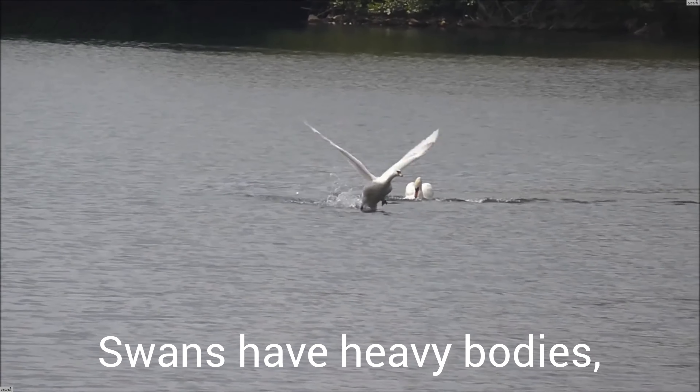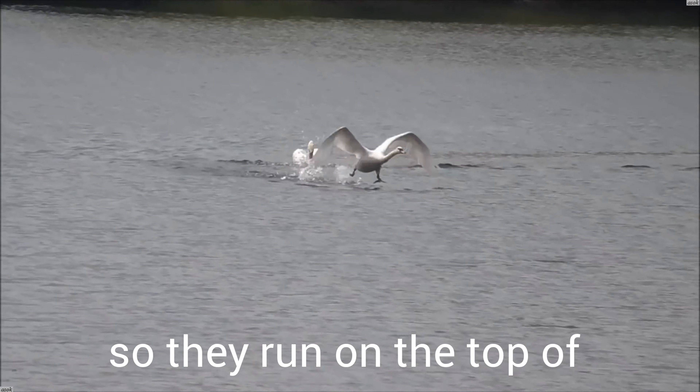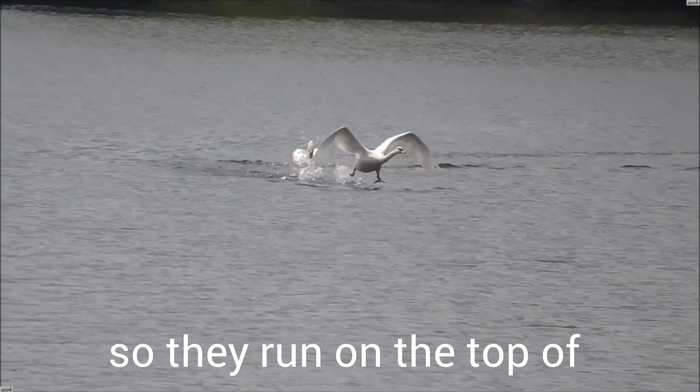A running start. Swans have heavy bodies, so they run on the top of the water to pick up speed before they take off and fly into the air.